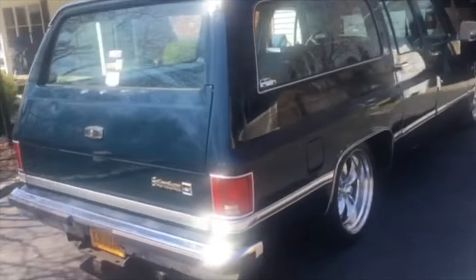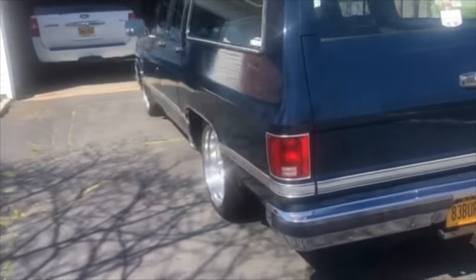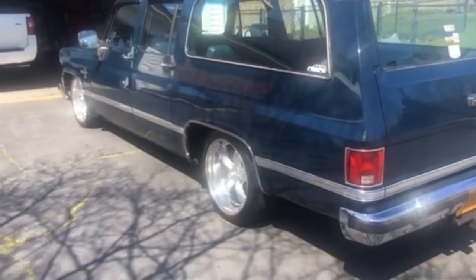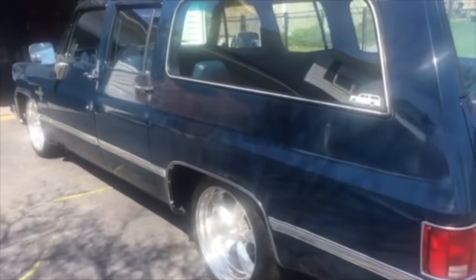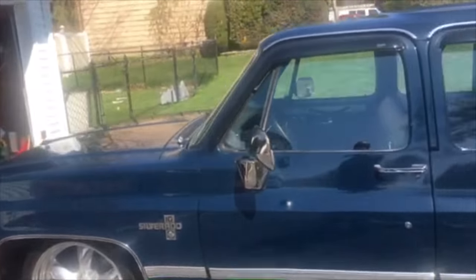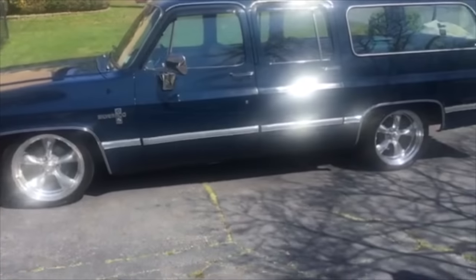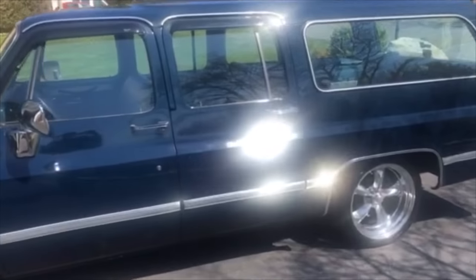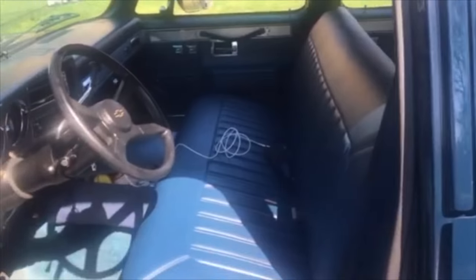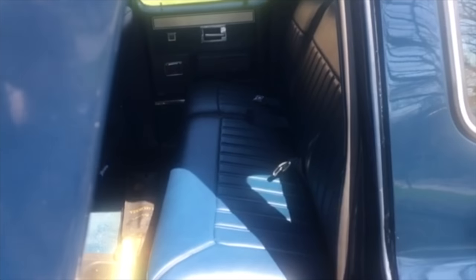Future plans for this truck is to do an LS swap, like everyone else pretty much wants to do. The truck was a little faded when I first bought it about six years ago — I polished it all out, compounded it, wet sanded it. The whole truck is ceramic coated, wheels are ceramic coated — 20-inch American Racing wheels. Over the winter I did the seats. They were pretty shot, so they're all reupholstered with new foam and new springs. A local shop here in New York did it.